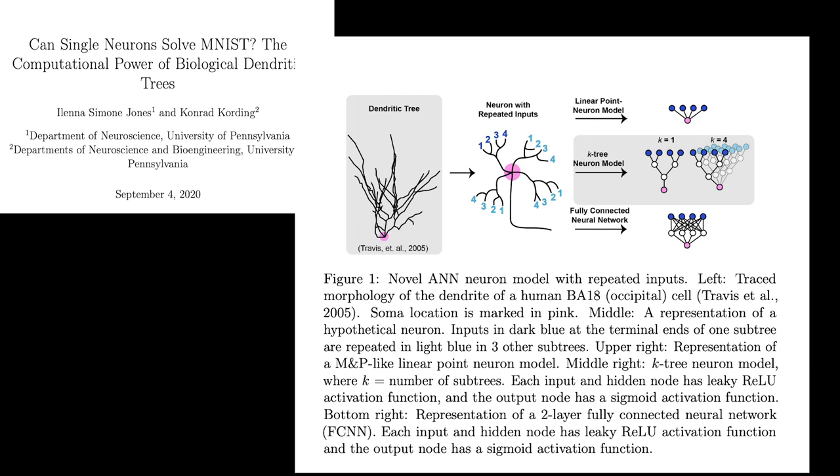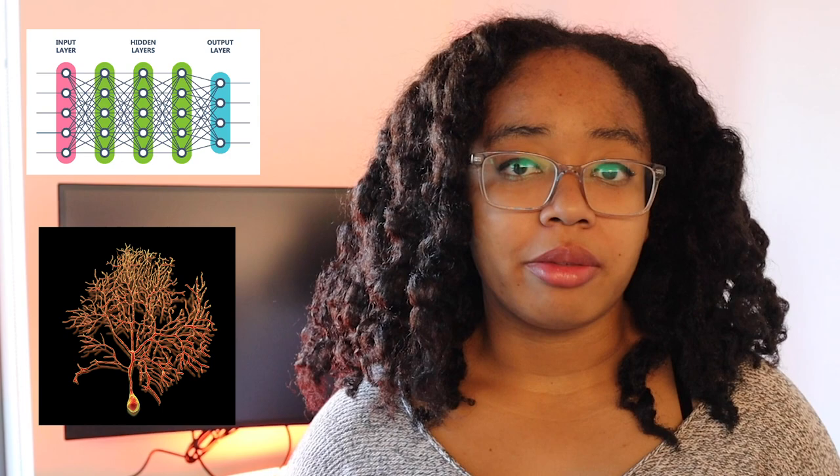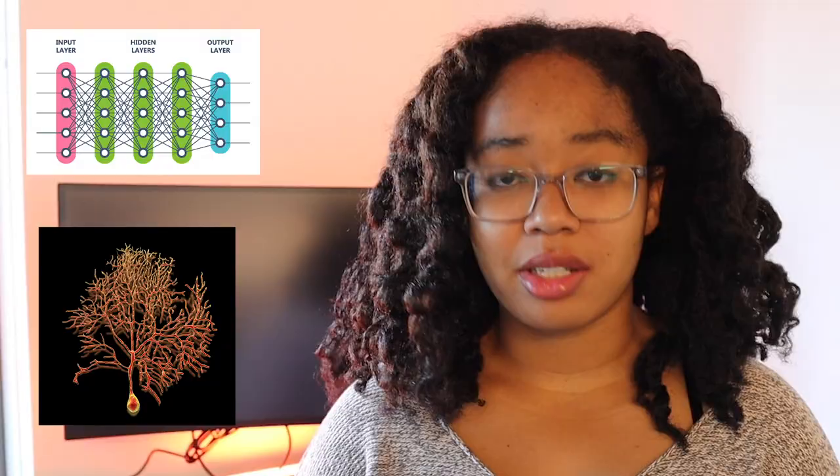The second preprint is called Can Single Neurons Solve MNIST? The authors are interested in seeing whether computational models of dendritic trees can identify handwritten digits in the MNIST dataset. Dendrites are branched extensions of neurons that relay electrical signals from other neurons, and dendritic trees allow neurons to receive and weight inputs from different cells in different ways. Unlike perceptrons, which apply linear weights to inputs and then sum them with a nonlinear activation function, dendrites can apply the biological equivalent of a nonlinear activation function to the inputs before they are summed by the neuron itself.